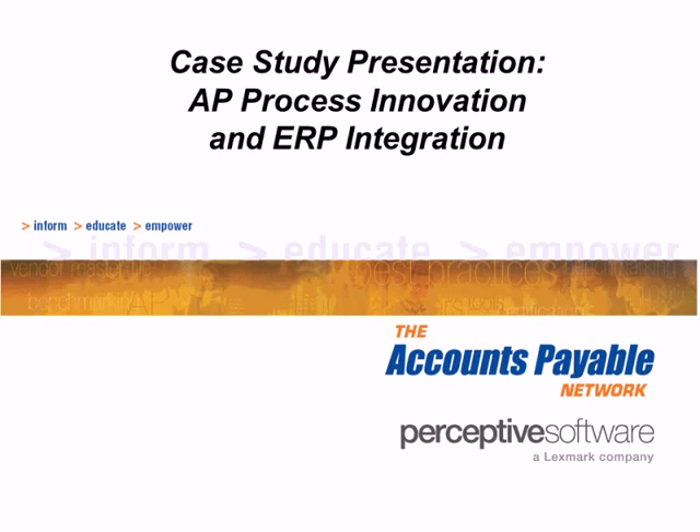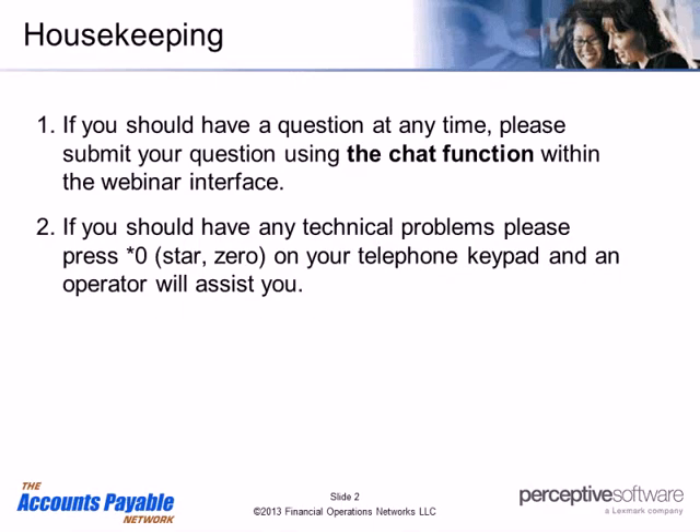My name is Karen, and I'll be your conference moderator for today's program. During today's 60-minute program, you will be in a listen-only mode. Should you have a question at any time during today's call, please submit your question using the chat function within the webinar interface. If you have any technical difficulties, please press star zero on your telephone keypad and an operator will assist you. Please remember that it is a violation of copyright laws to record the conference.